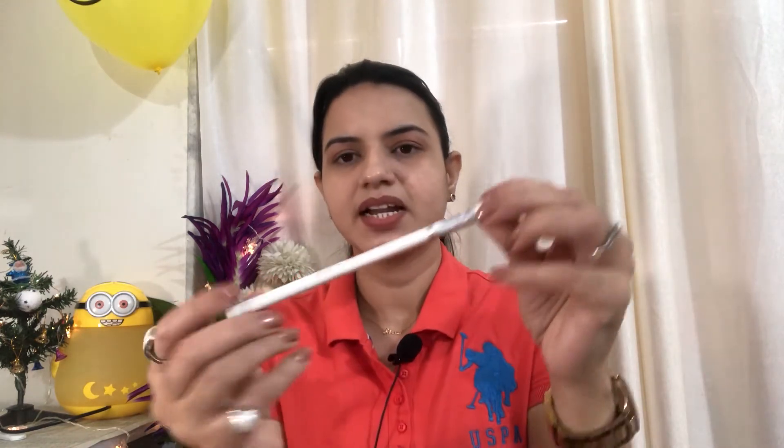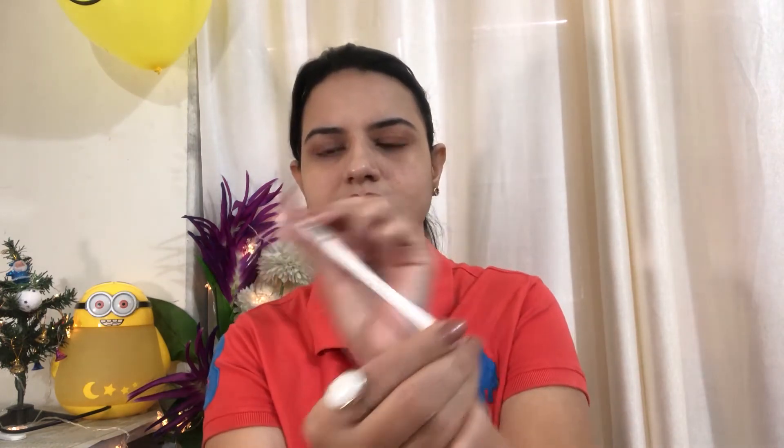The next product is Miskilair white kajal, pearl white, shade E14, at 65 rupees. My eyes are very small so I prefer liner and kajal. When I do makeup, I do the white line on the lower lash line so that your eyes look a little bigger. I purchased it from Nykaa and it is very budget friendly at 65 rupees.